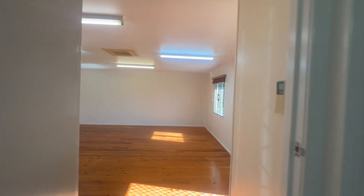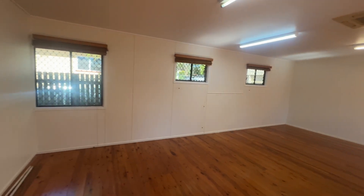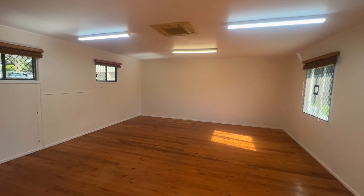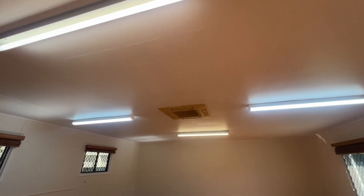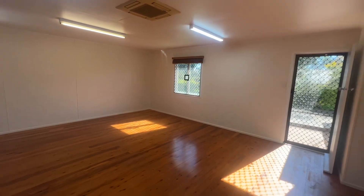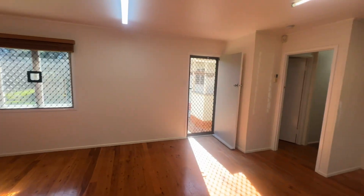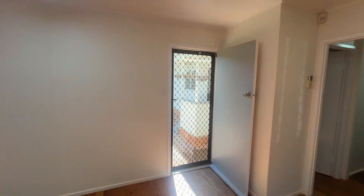Here you've got a huge space — a huge rumpus room that could be a fourth room if required. You've got a cassette in the ceiling for air conditioning. Another big lounge room — you could even run a business from here. It's a fabulous space. I'll take you outside.